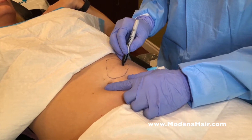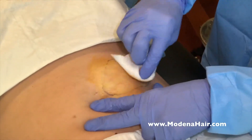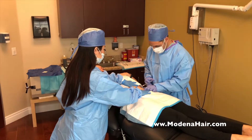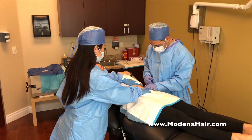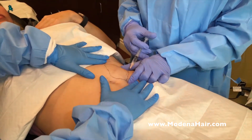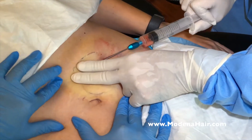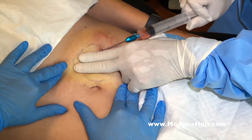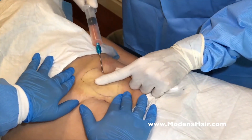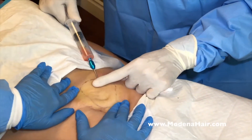The surgeon prepares the site for extraction of fat cells using sterile technique. The fat cells are extracted using a special cannula device under local anaesthetic, which allows for the collection of an abundance of stem cells while enhancing patient comfort.